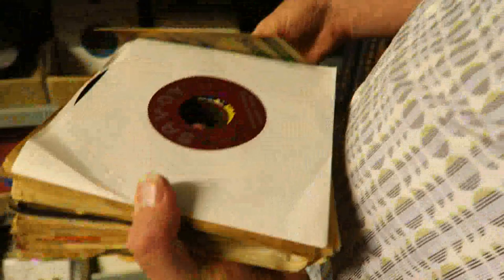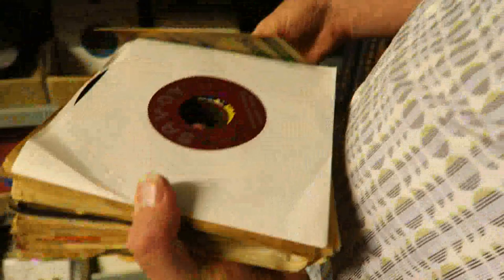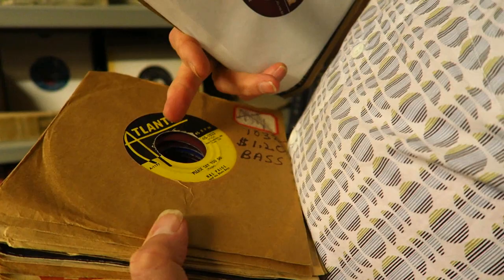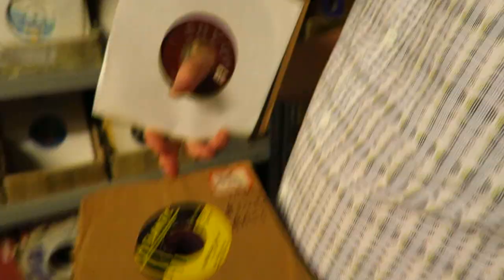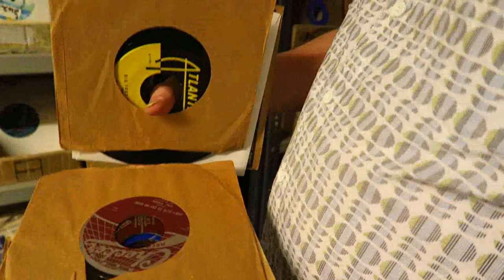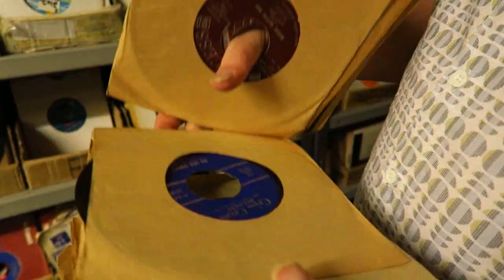That's 50s. It's in a 50s sleeve. That's 50s. That's 50s. You need to learn the coloration of labels. Yellow Atlantic is 50s. And then it went to red in the end. That's the early Checker label. The Checker label from the 60s is blue. For me, that would be interesting.